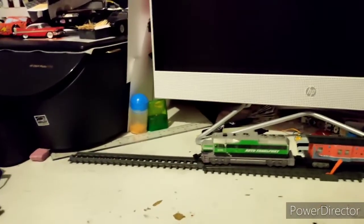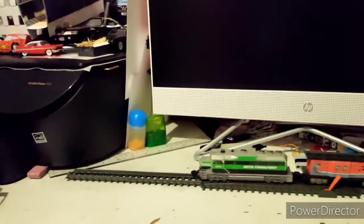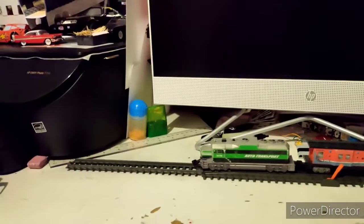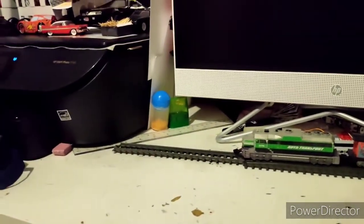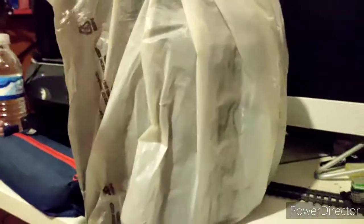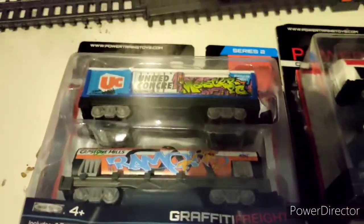Anyway, at Ollie's they have a toy aisle because some toys don't sell well. In the toy aisle, I looked at the pegs, and by surprise — this caught me by surprise — I saw three pegs filled with Powertrains stuff. Not 2.0, but the original classic stuff — Series 1 to Series 2. And in this video, we're going to unbox this stuff.